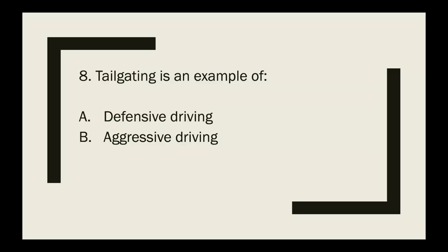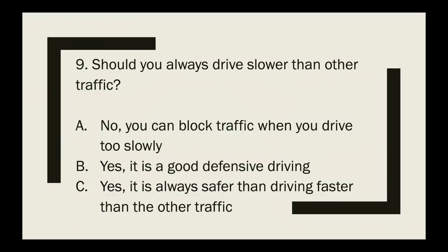Question 8: Tailgating is an example of — defensive driving or aggressive driving? The correct answer is aggressive driving. Never tailgate because it can frustrate other drivers.